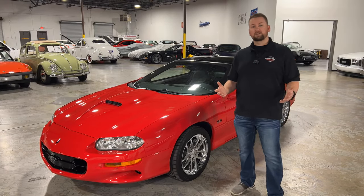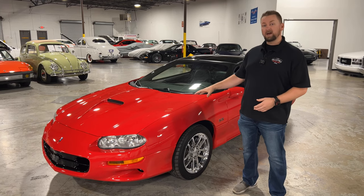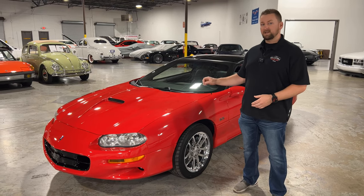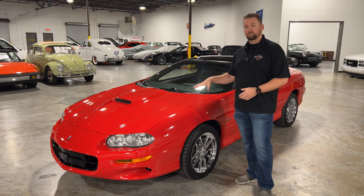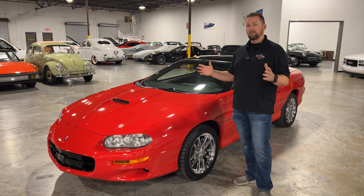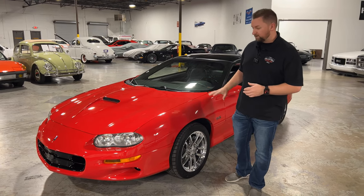Welcome to Collectible Motor Car of Atlanta. My name is Chris and I've got a really cool Camaro for you. This is a 2002 Camaro SS 35th Anniversary. Now 2002 is the last year of the fourth gen Camaro. There was a big gap before they came out with the fifth gen Camaro, but this one is very special.